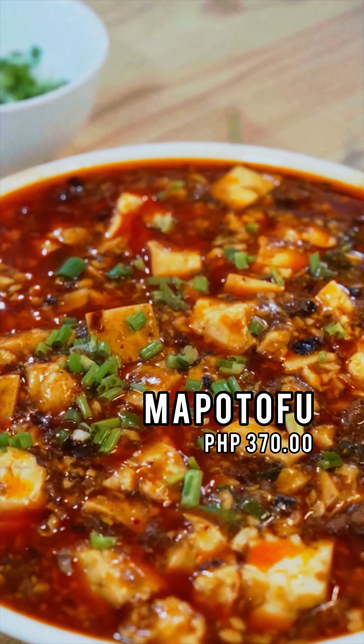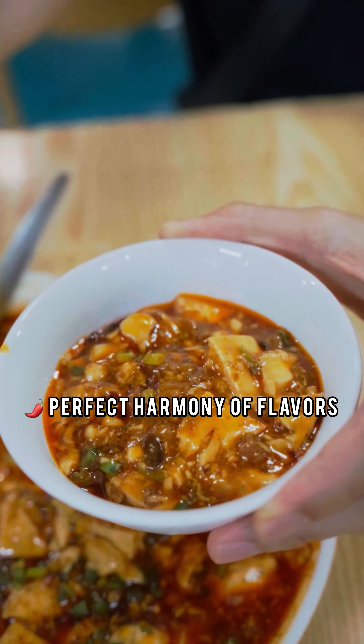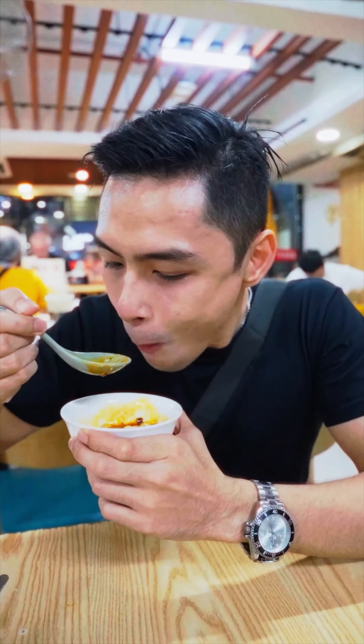Second dish, Mapu Tofu. Always been a big fan of Mapu Tofu. Can't taste the heat of Sichuan peppers — perfect harmony of flavors.